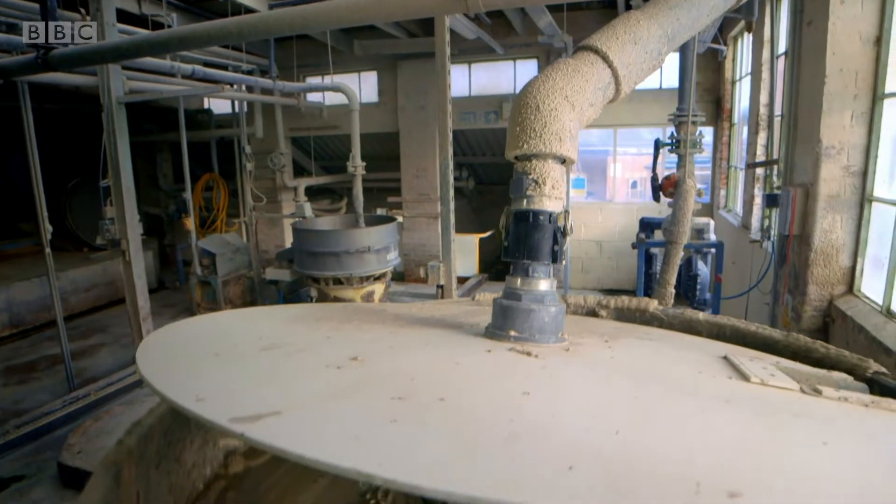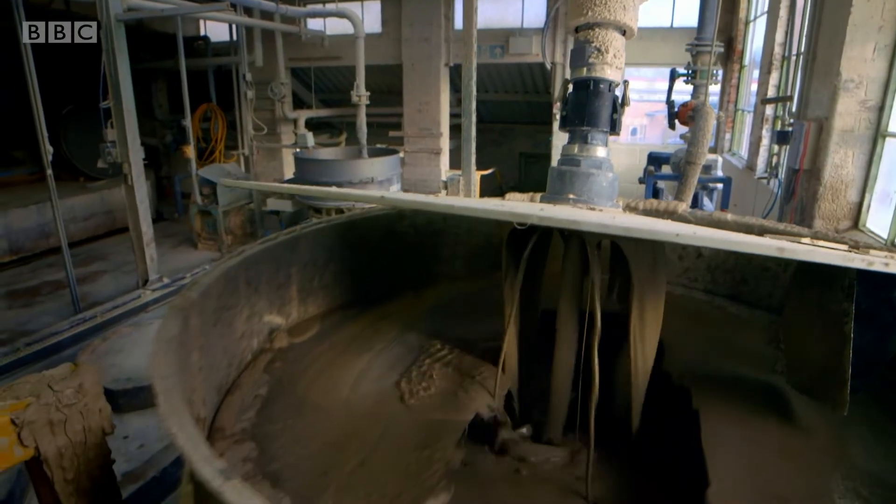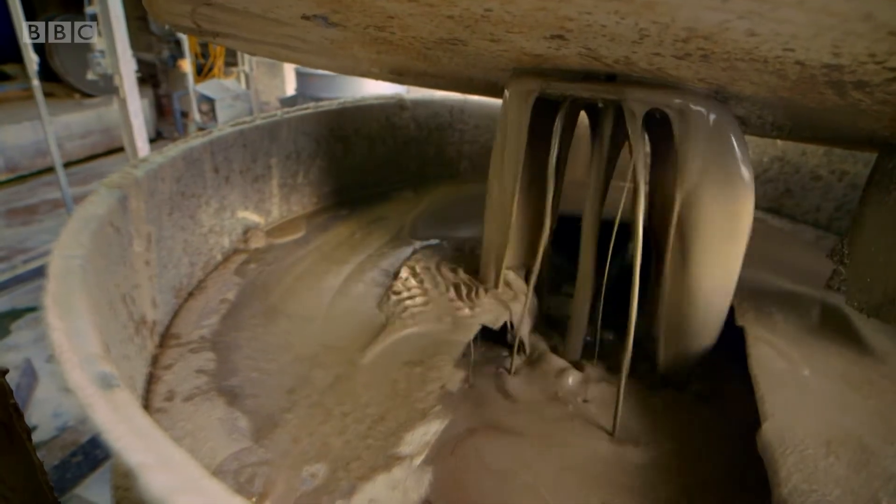It's being poured through this pipe into this huge tank. It's being swirled around to stop any lumpy bits. It's a bit like a muddy shower, isn't it?